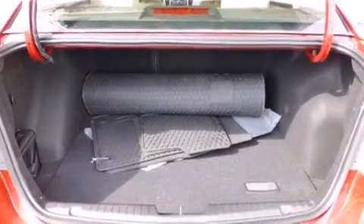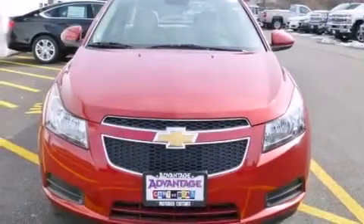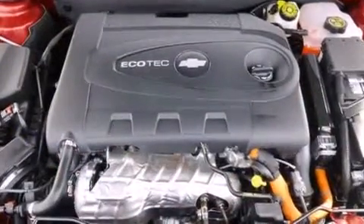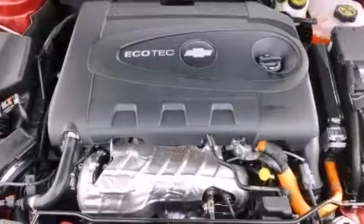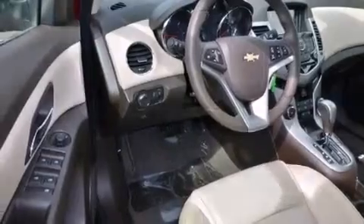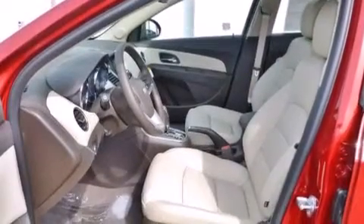The following features are also included: a low-tire pressure indicator, air conditioning, cruise control, latch-ready child seat anchors, steering wheel mounted controls, a rear spoiler, an engine immobilizer theft deterrent system, an anti-lock braking system, a keyless entry system, and alloy wheels.